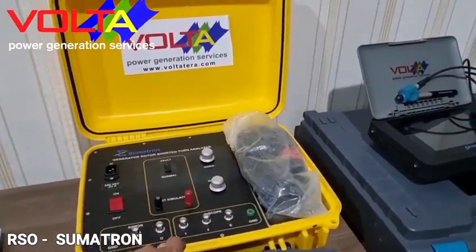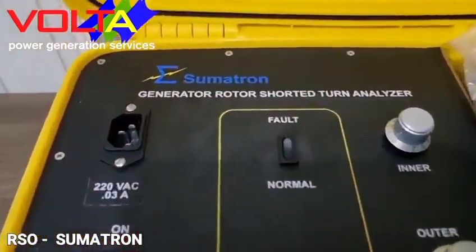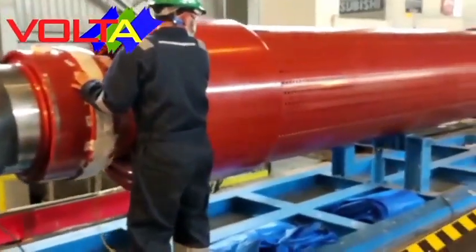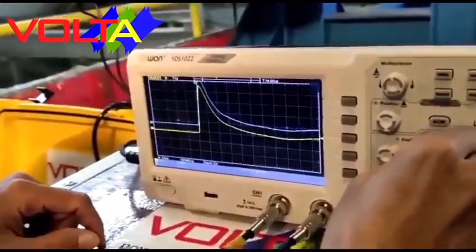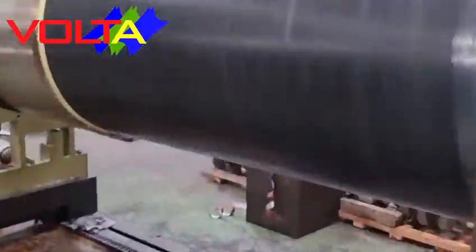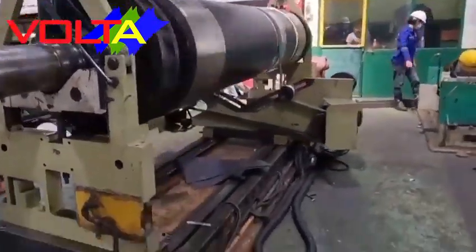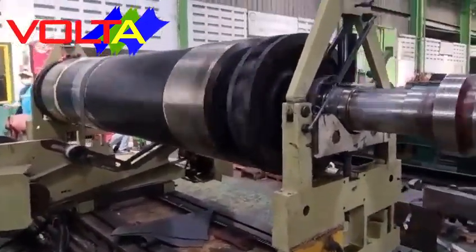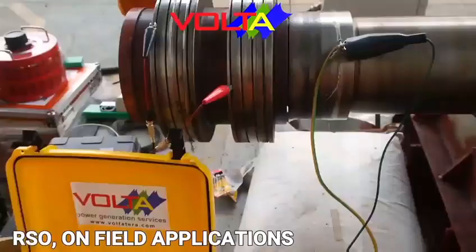RSO — Recurrent Surge Oscillograph — for rotor short turns analysis is used to analyze rotor short turns for turbo generators with capacity up to 1200 megawatts. By comparing two graphs, we can more easily analyze the rotor turns condition. For turbo generator rotor slip ring type, we can test RSO by turning the rotor to full speed or low speed depending on facility availability. RSO spinning tests can be done during the low speed balancing process, allowing us to analyze rotor condition in response to centrifugal force effects.